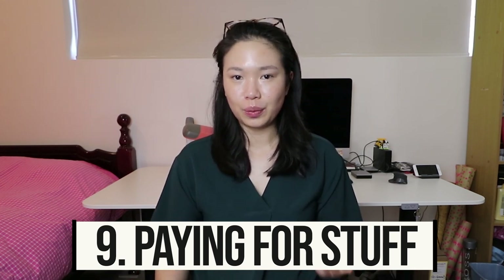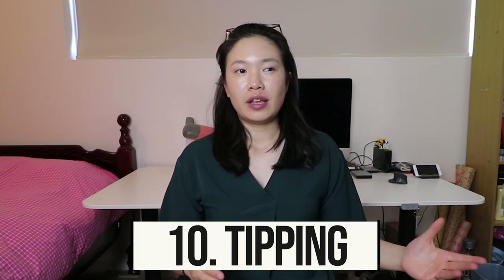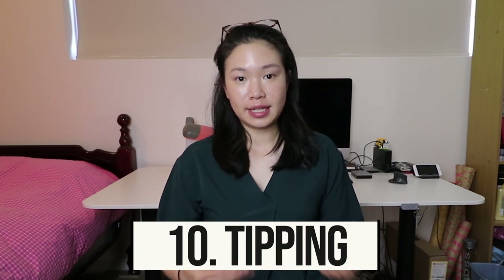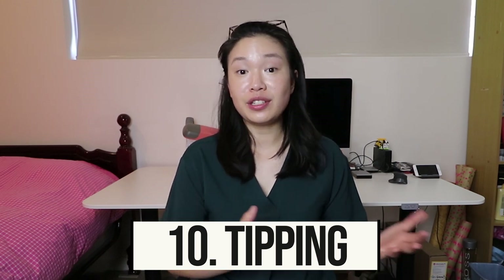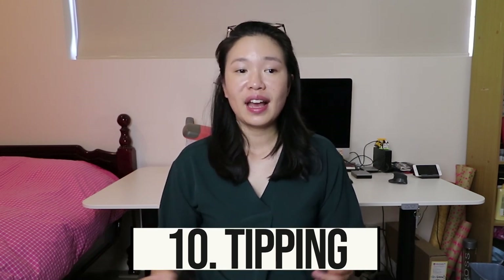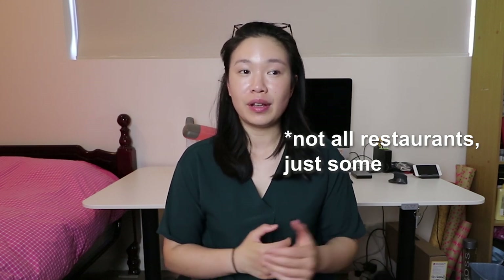Tip number nine: you can pretty much pay by card at most places in Sydney — I rarely carry cash. If you do need to exchange cash, let us know in the comments where the best place to do that is! On the topic of tipping: there's no expectation to tip in Sydney. 95% of the time the price you see is the price you pay. The exception is that on Sundays and some public holidays, some restaurants and cafes add a surcharge, which will appear on your receipt.